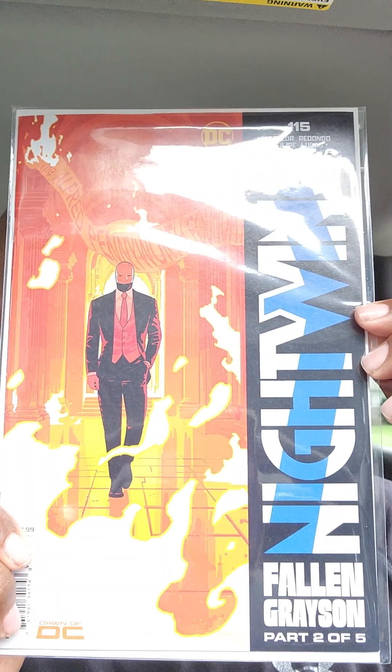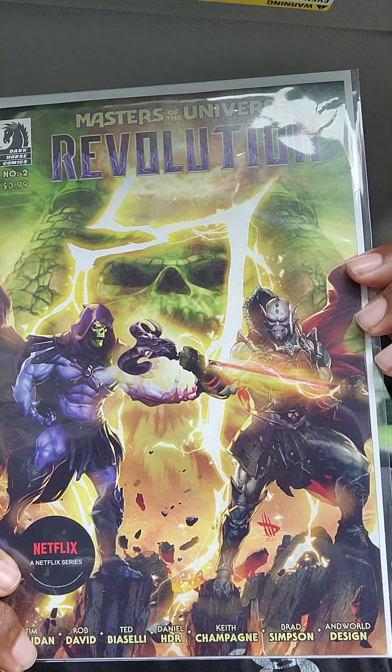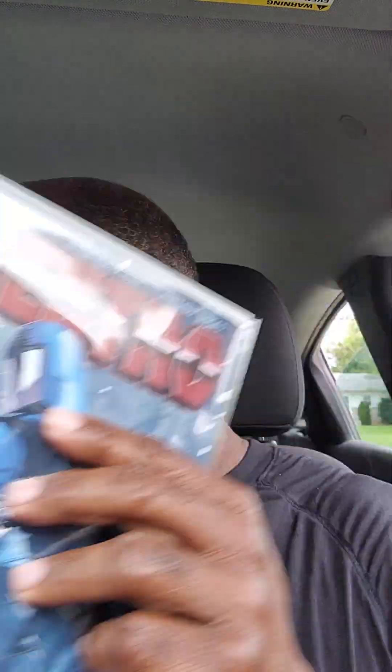Jangle Fed number four, Nightwing 115, and Masters of the Universe Revolution number two — and that is my pick of the week.